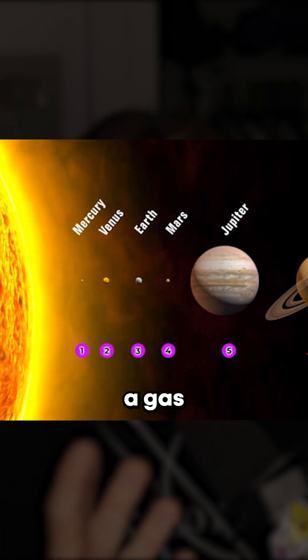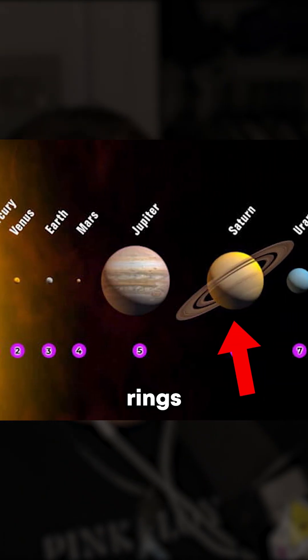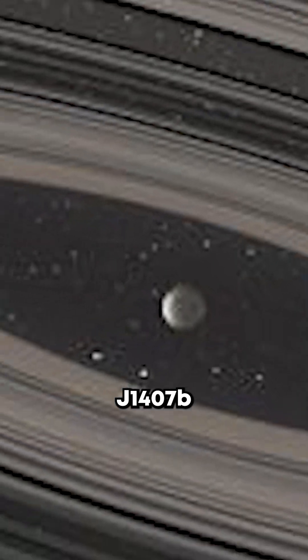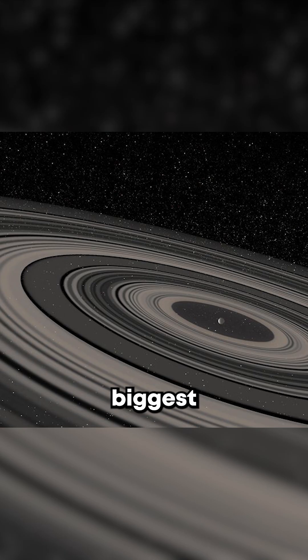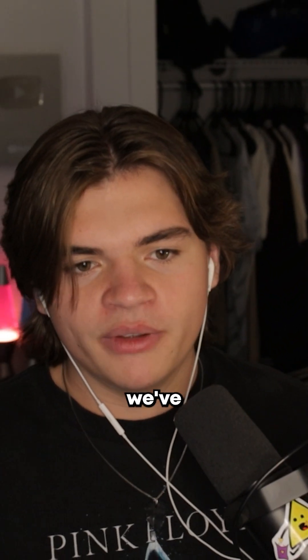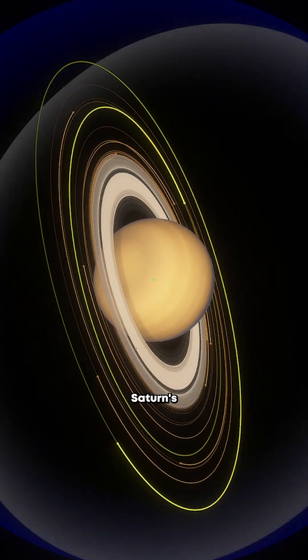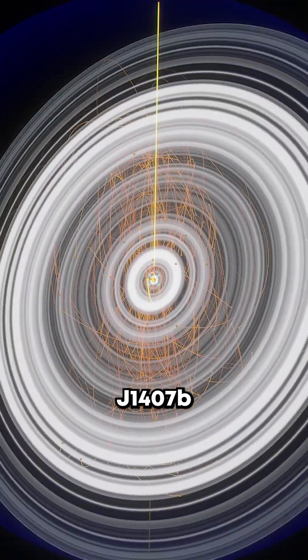You all should know about the planet Saturn — it's a gas giant in our solar system that has the biggest rings of all the planets. But what you might not have heard of is planet J1407b, the planet with the biggest ring system of any object we've ever discovered in the universe. Just to show you how big they are, here's a comparison between Saturn's rings and J1407b's rings.